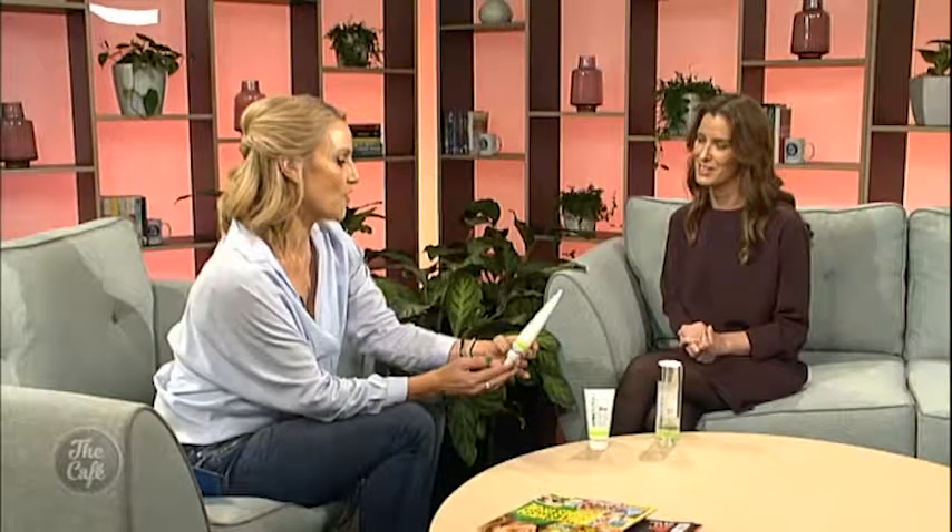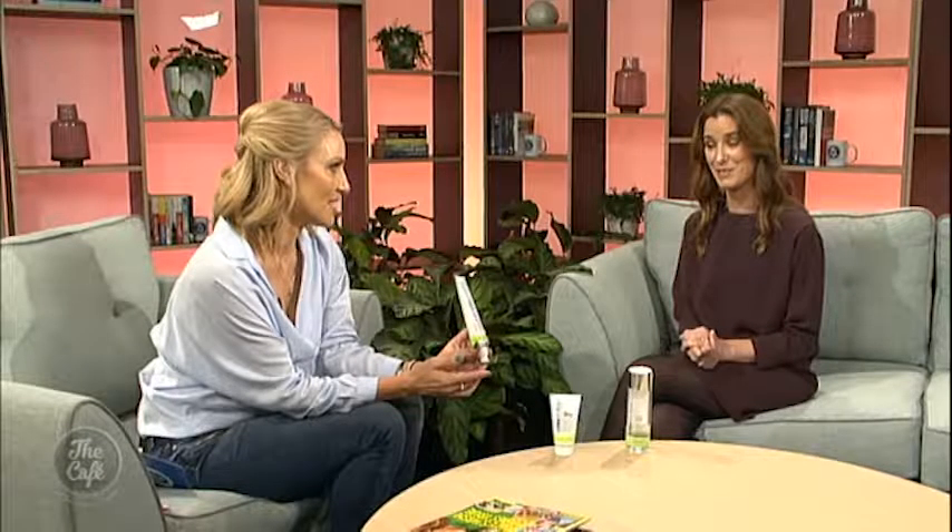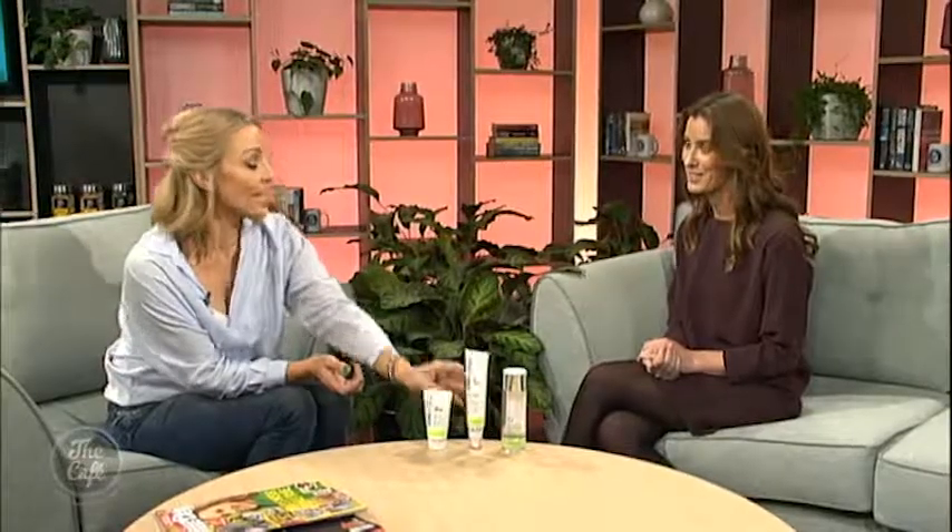It's obviously very important to wear sunscreen all year around, even in the middle of winter. There are still UVA rays present during winter — we can't feel them and we don't see them, so we don't think the damage is there because we don't feel the sunburn. That's why we need to wear sunscreen all year around.